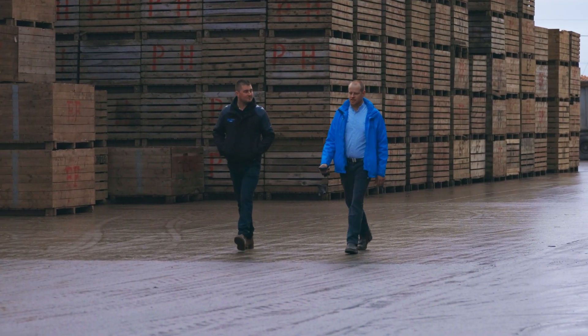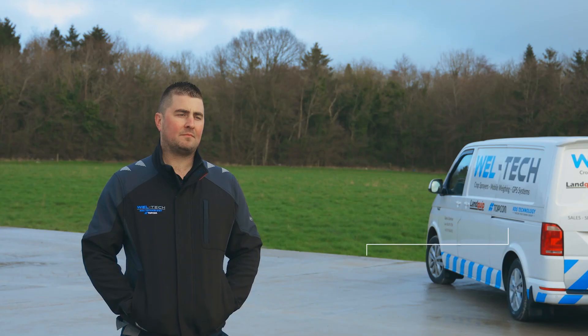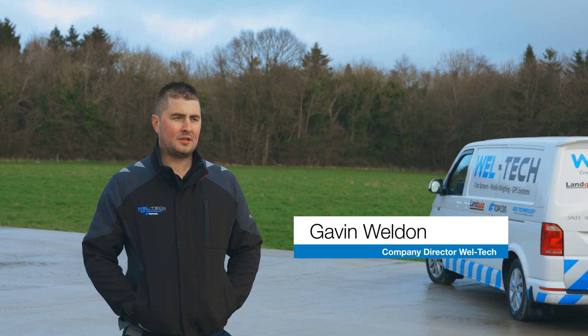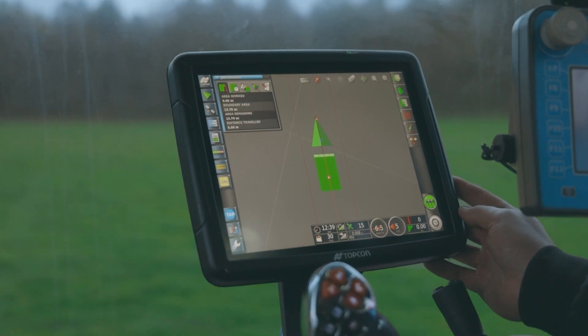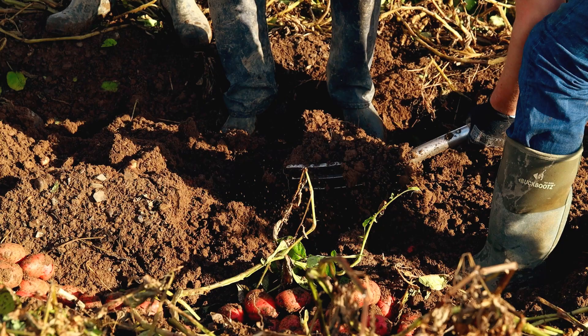This is the first year we have been running it here on this farm, and we are working with the maps and what they mean, but anywhere that we did see problem areas in the field we were able to address them.